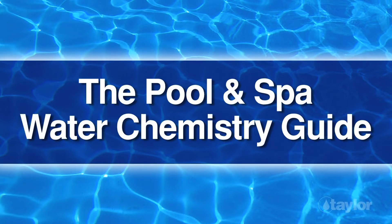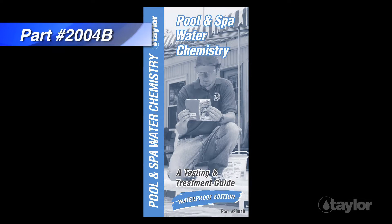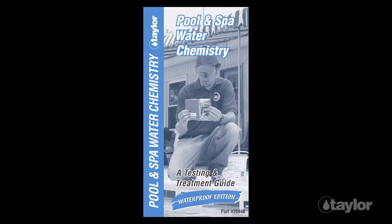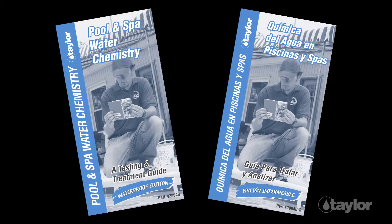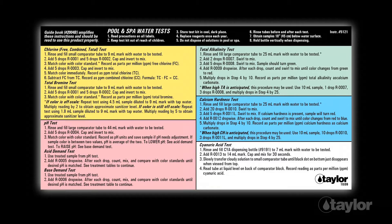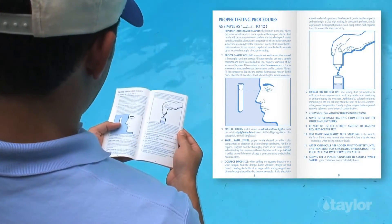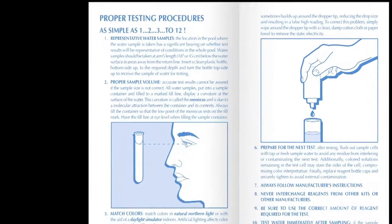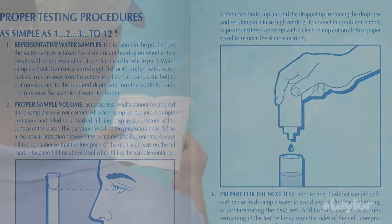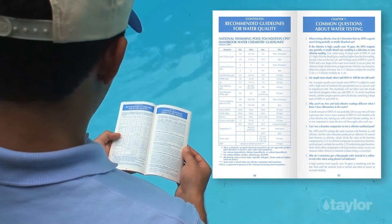The Pool and Spa Water Chemistry Guide — a comprehensive pool and spa water chemistry guide, part number 2004B — is included in this kit. A Spanish translation is available. The 64-page waterproof booklet amplifies the test instructions and should be read to use the kit properly. Topics include proper testing technique, the role of chlorine and bromine in water sanitation, the importance of balanced water chemistry, and how to deal with common water quality problems.